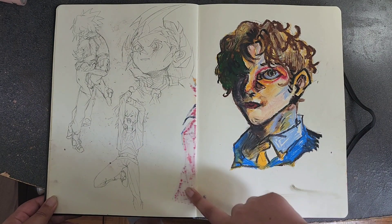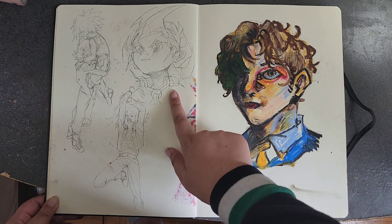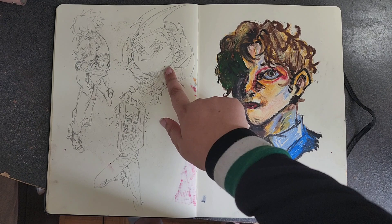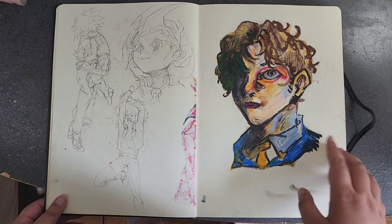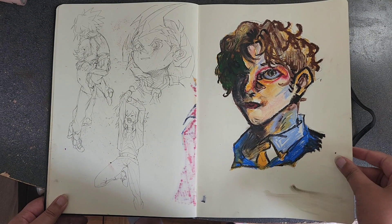You can see the Copic ink seeping through. This page is Johan and Judai, and Yuma — Yuma looks weird but more 3D than usual; his neck is way too thin and his face is too wide. This is done in my expensive Sennelier pastels.